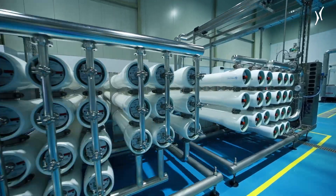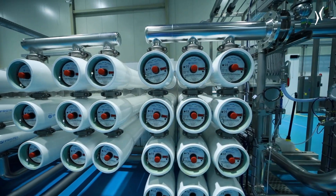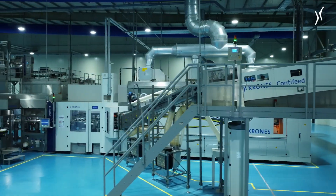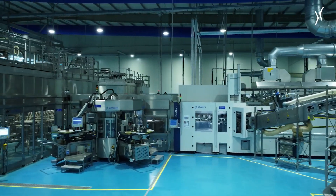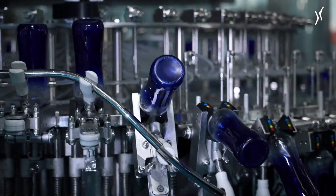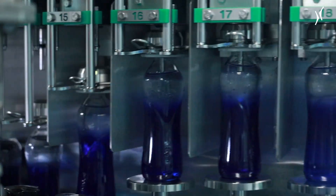Its output is 120 cubic metres per hour. They also invested in two PET lines for bottling water, each with a capacity of 81,000 bottles per hour, and a glass line with a capacity of 16,000 bottles per hour.